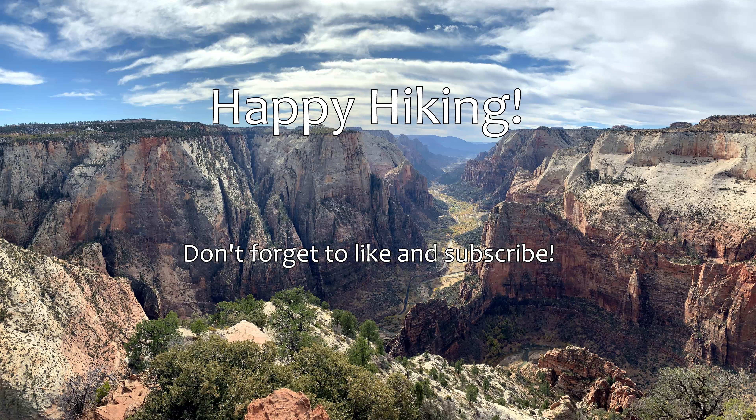The trail is also on Google Maps, but the cell service in this area is a bit limited, so you might want to download the map before you go on the hike.